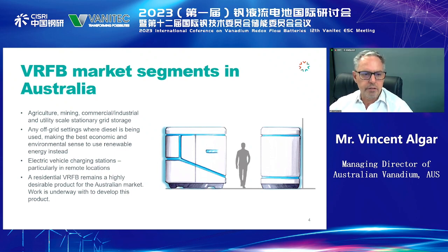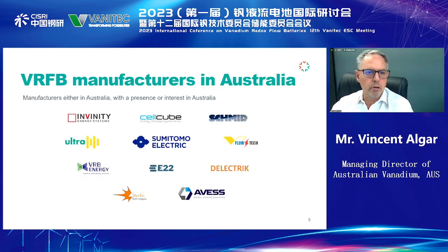We have a growing electric vehicle fleet and some very long distances, so VRFB is ideal for remote charging locations that are entirely solar-driven. In the residential market, there is definitely a need for a residential system in Australia because almost every Australian household that has at least four people in it has solar panels on their roof and no storage.